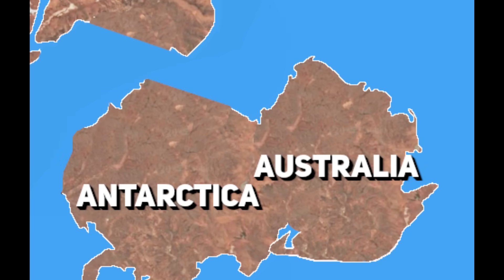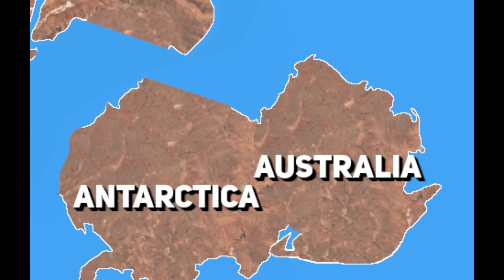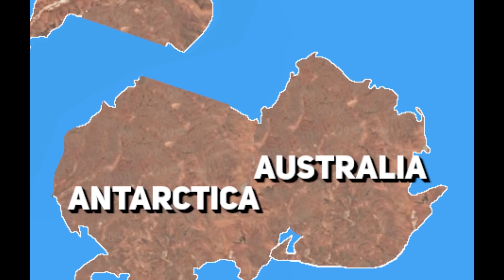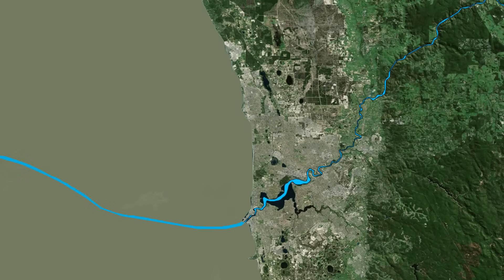Australia had separated from India by then and the western margin of the continent had gone quiet tectonically. The land was stable, arid and gradually subsiding under its own weight, but this stability came with a twist. Global sea levels began to drop dramatically, and that retreating ocean exposed the continental shelf once more. Rivers seized the opportunity, deepening their channels and carrying enormous volumes of sediment toward the ocean.